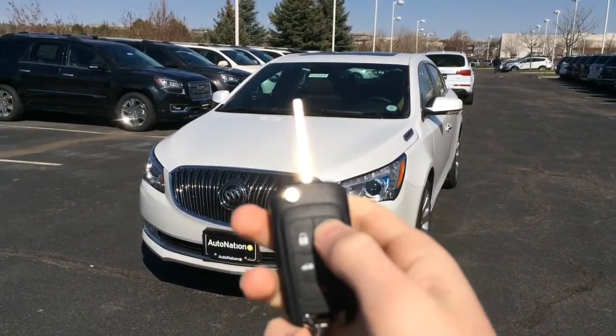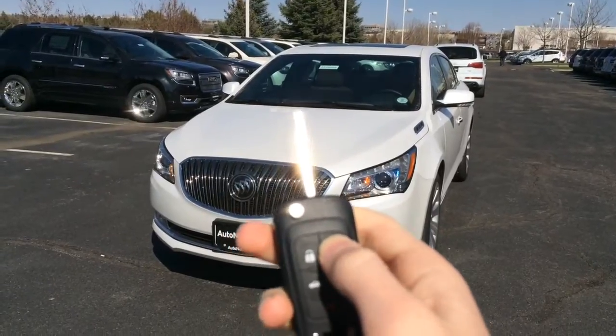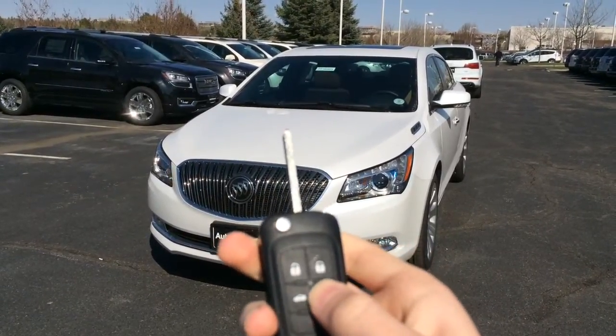It also comes with a remote start. Just click lock twice, then hold this button down for two seconds.